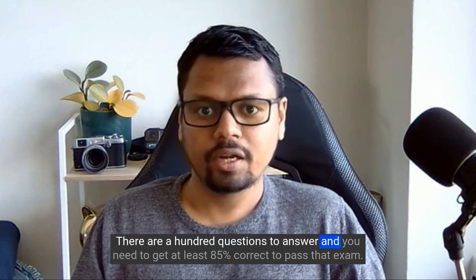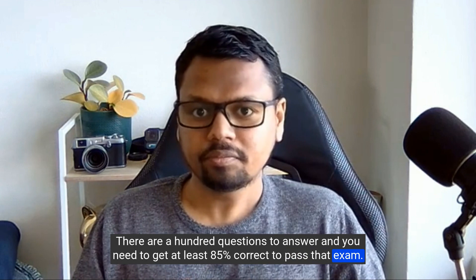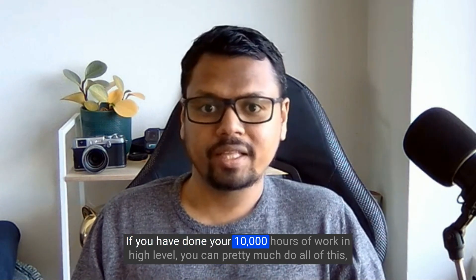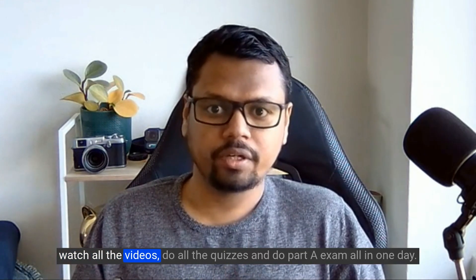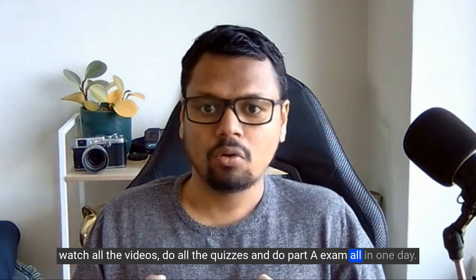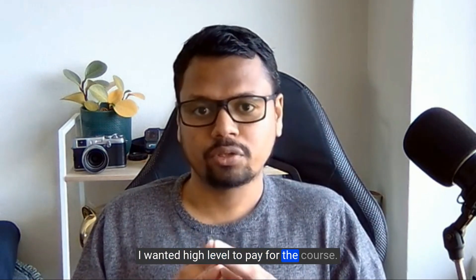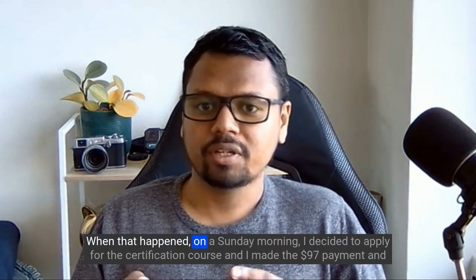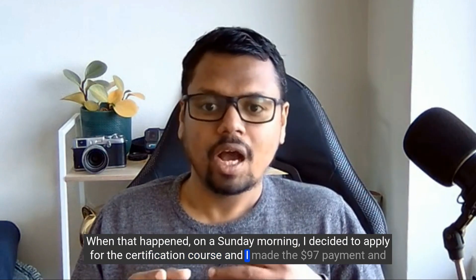There are 100 questions in Part A and you need to get at least 85% correct to pass. There are no time limits. If you have done your 10,000 hours of work in high level, you can watch all the videos, do all the quizzes, and complete Part A all in one day. I wanted high level to pay for the course, so I waited until I earned about $100 from the high level affiliate program.